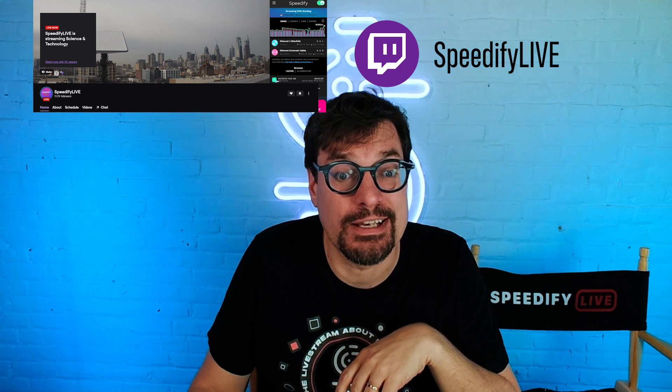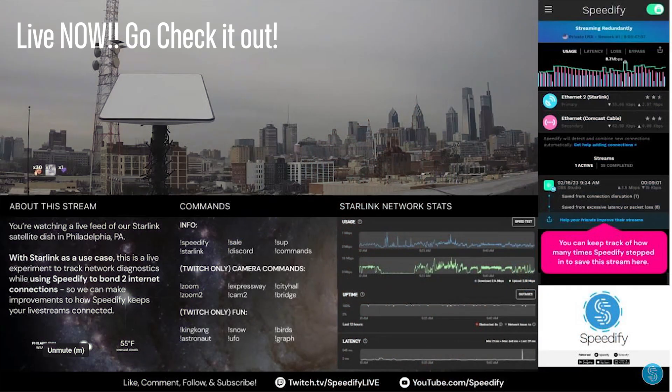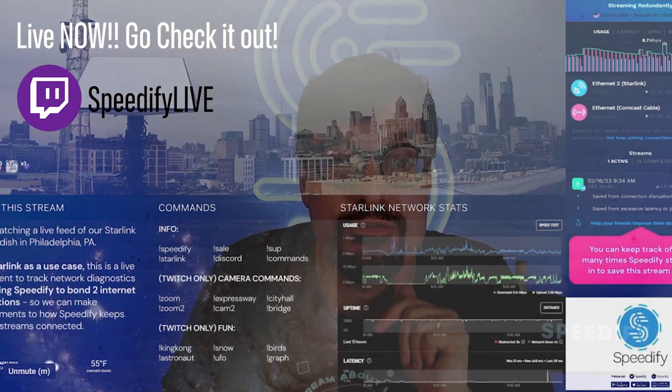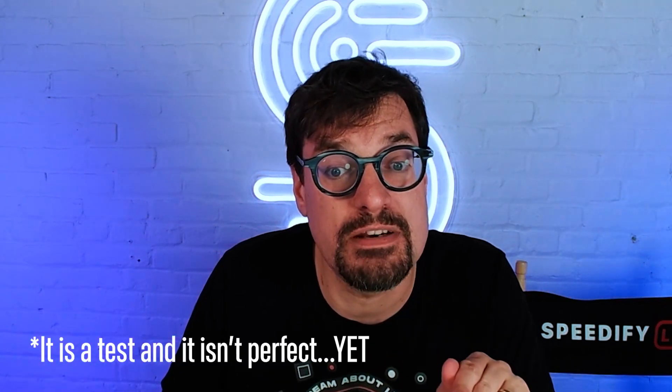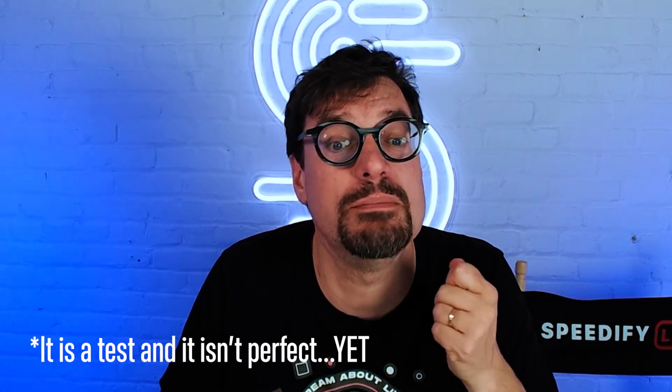Over on our Twitch channel, we're running a 24/7 experimental live stream powered by Starlink and Speedify. A lot of our users in remote areas have started using SpaceX's Starlink satellite internet with Speedify, so we got our own dish here at our Philadelphia headquarters to learn how Starlink interacts with Speedify. After mounting it to our roof, we set up a 24/7 interactive live broadcast of the Philadelphia skyline to test how to bond Starlink with Speedify and make sure an all-day stream never goes down.